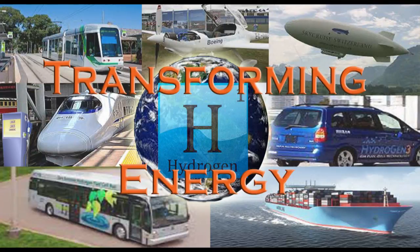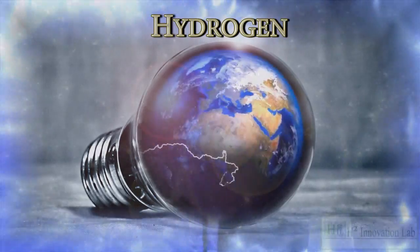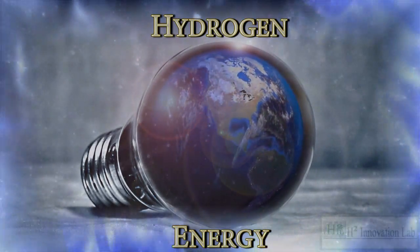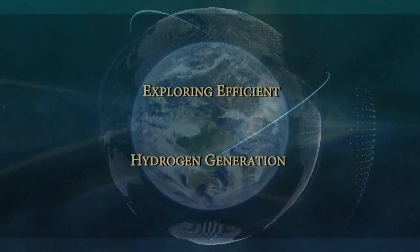At last, we have the technology that can accelerate the hydrogen infrastructure to overlap and compensate for the ever-depleting fossil fuel supply. Hydrogen will soon be the predominant fuel. The question is, whose name is going to be associated with the technology that paves the way to our future energy supply?